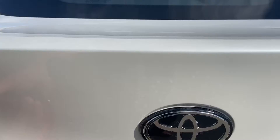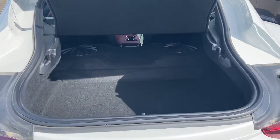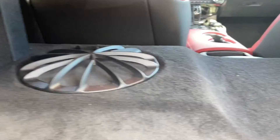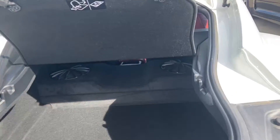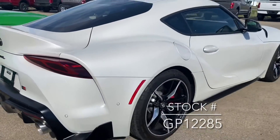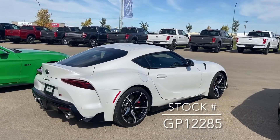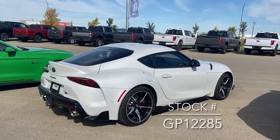There's quite a bit of space inside the trunk. There are also speakers behind each of the seats with the GR branding on the back. If you're looking for this vehicle on our website, the stock number is GP12285. Thanks for watching!